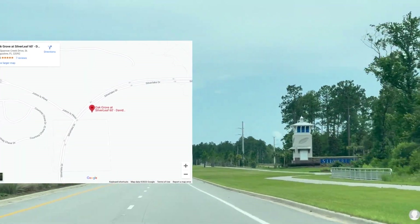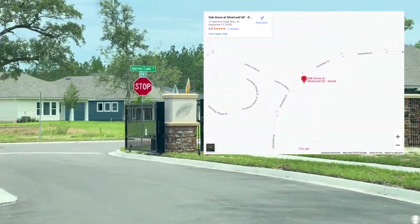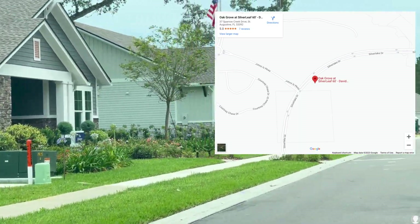Welcome to Silverleaf in 32092. Oak Grove is a gated community in Silverleaf by David Weekley. You'll find semi-custom homes here.